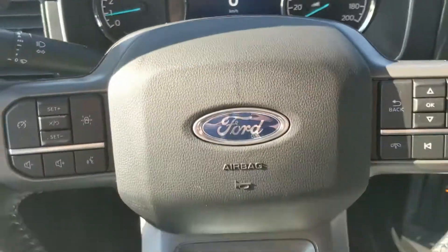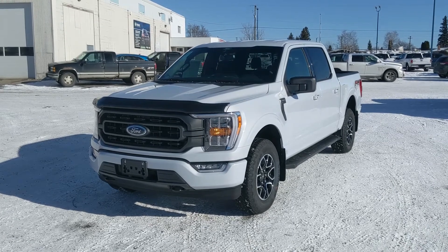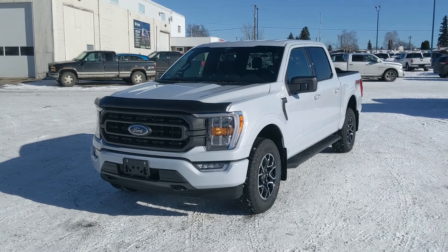Last but not least, you have a power sliding rear window, and that should cover our look at the interior. If you're interested, feel free to give us a call at 250-563-8111 or just come on down to the dealership and have a look for yourself. Have a nice day.